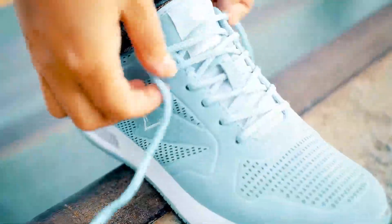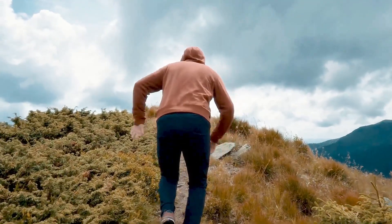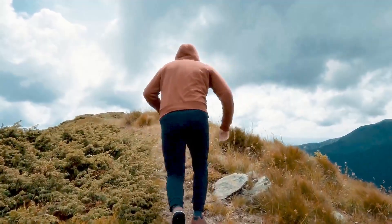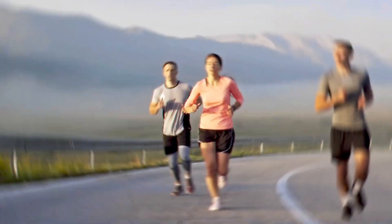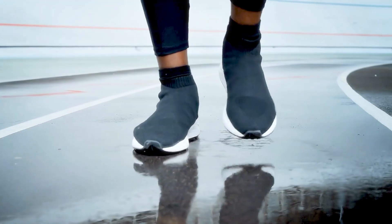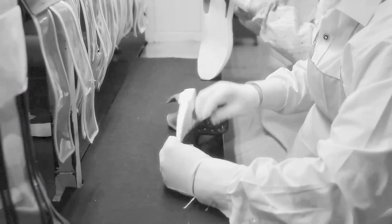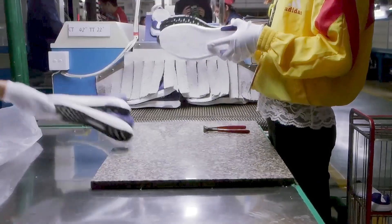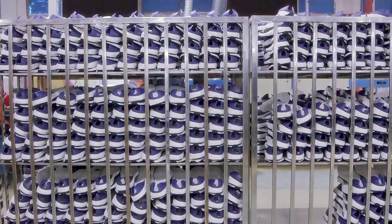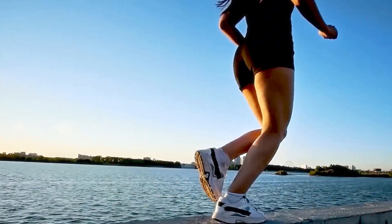Every time you lace up your running shoes, you're stepping into a world of cutting-edge design, engineering, and craftsmanship. But have you ever wondered how these shoes, designed for speed, comfort, and endurance, come to life? From the first sketch to the final stitch, running shoes go through an incredible journey before they hit the shelves. Let's take a deep dive into the fascinating process of how running shoes are made. Stay with us as we unveil the journey of a running shoe, from the creative spark to the perfect stride.